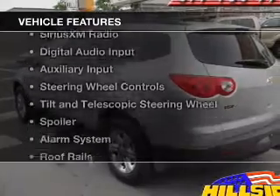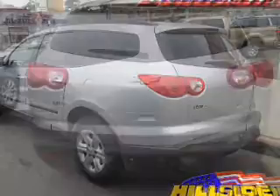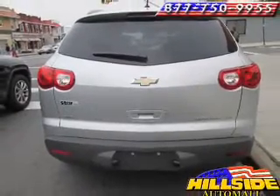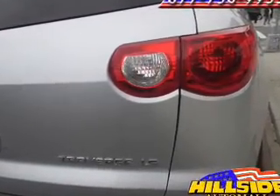The features include internet connectivity, Sirius XM satellite radio, digital audio input, and auxiliary input, steering wheel controls, a tilt and telescopic steering wheel, a spoiler, an alarm system, roof rails, and cruise control.